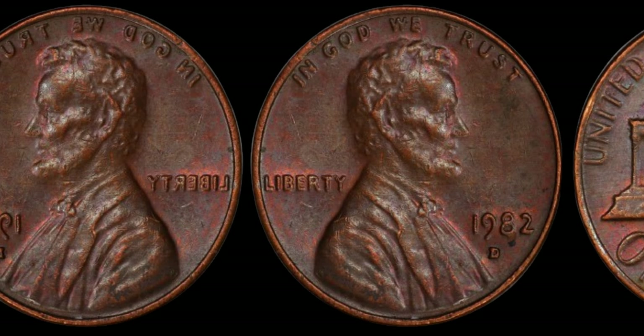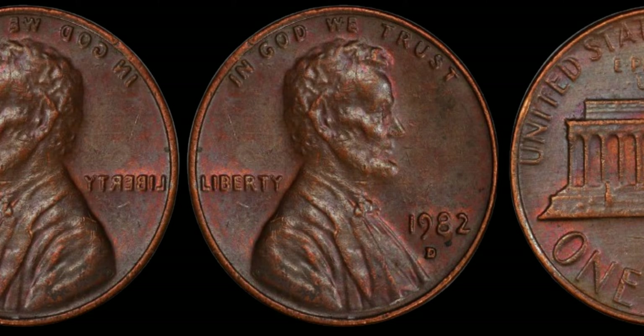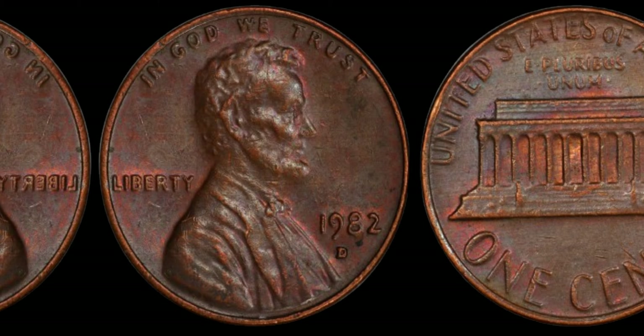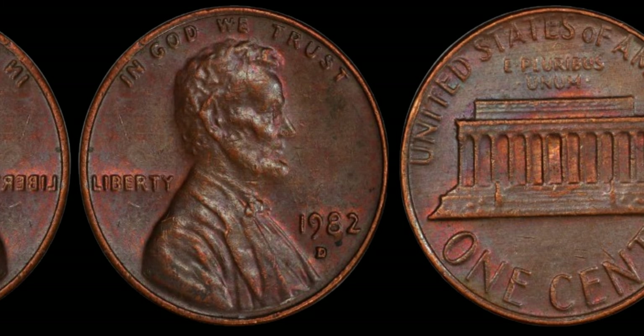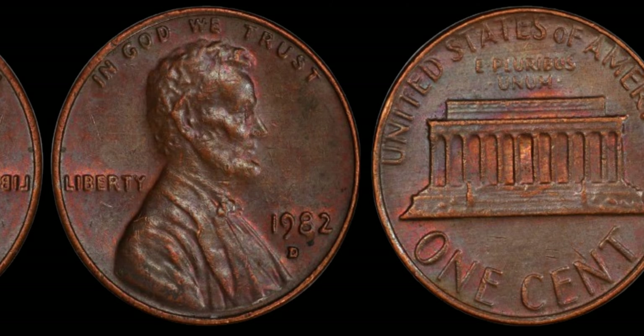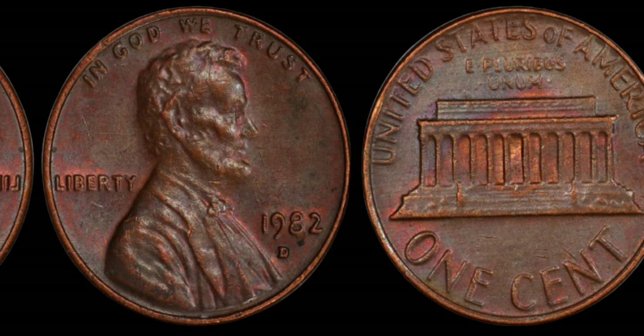In 1982, the United States Mint made a transition from striking pennies with copper to zinc, resulting in two distinct varieties: the large date and the elusive small date. To the untrained eye, the small date variety might appear identical to its counterpart. But upon closer inspection, numismatists noticed subtle differences in the size and spacing of the date digits, particularly the 8 and the 2.